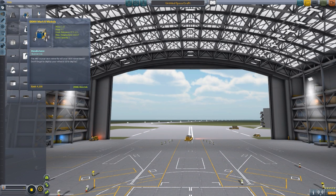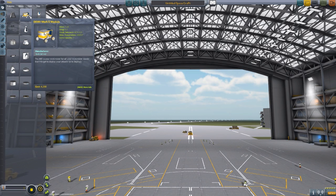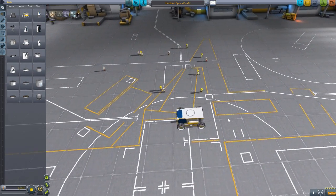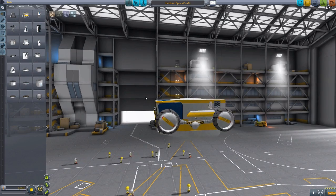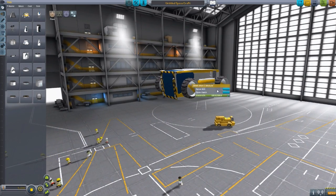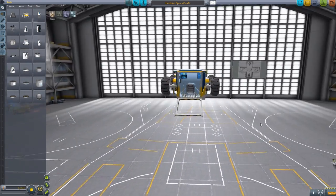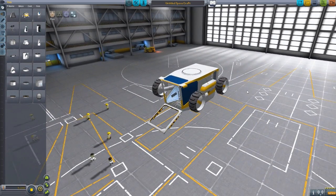We have the DEMV Mark V module here and the Mark IV command pod. The fun thing about the Mark V - it's quite simple to go through. We have put the Mark V into the space plane hangar and it is good to go. I love this little rover. It is a very tiny little rover - it's cute, it's beautiful. It does have an opening hatch, and if we take a look inside there's an amazing cockpit. It also comes equipped with an antenna that we can raise up.